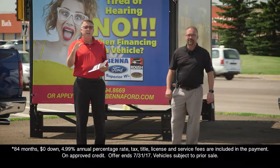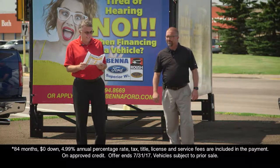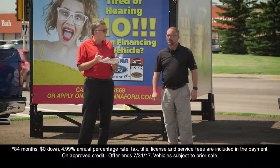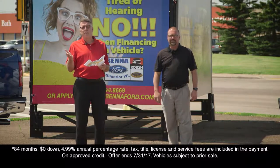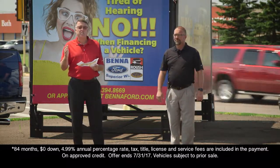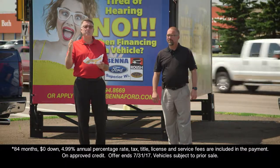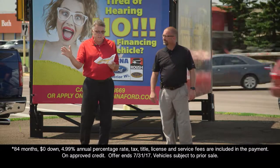And then on the new vehicle side, we have our sign and drive going on right now. We don't talk about new very often on Saturday Morning Cartoons, but listen to this — it's a 2017 Ford Focus SE, $20,790 MSRP. Take away $1,478 better discount, $4,000 from the factory customer rebate. That puts you in a brand new 2017 Focus at $15,312. It's a loaded rig with heated seats and heated steering wheel — $233 sign and drive. Tax, title, license, service fees are all in the $233 a month.